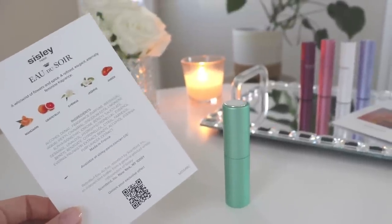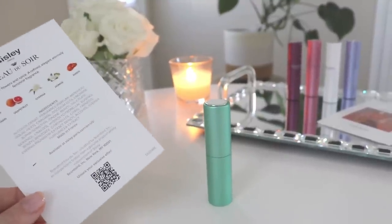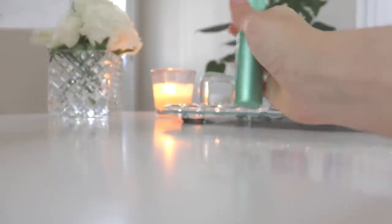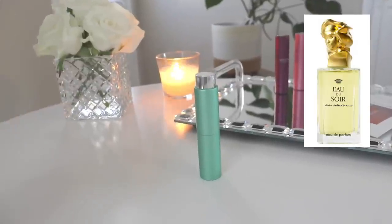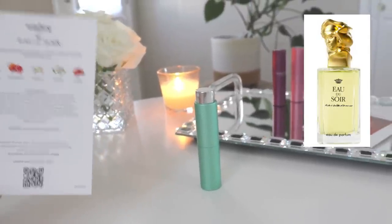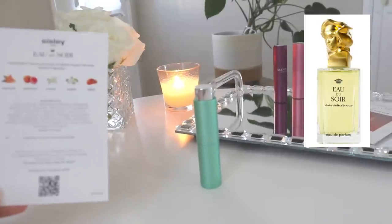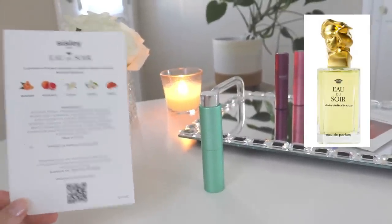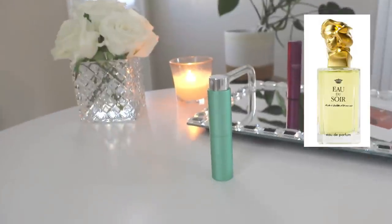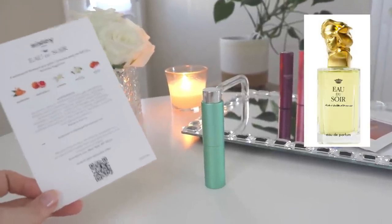Judging by the notes, I thought this might be a really good one for me — a sophisticated, classy floral fragrance, and it is that for sure. But it smells a little bit soapy to me, very mature, a little bit vintage almost. It's classy but quite soapy — this is something I would not wear; it's not for me. I think this could be an everyday or office fragrance, but it's just a little too soapy and too mature for my taste.